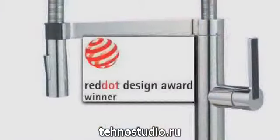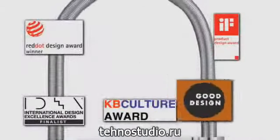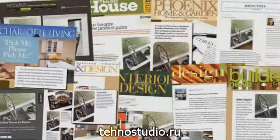Kalina embodies Blanco's passion for innovation and has been highly recognized for its groundbreaking design. Kalina has captured media attention as today's must-have kitchen faucet.